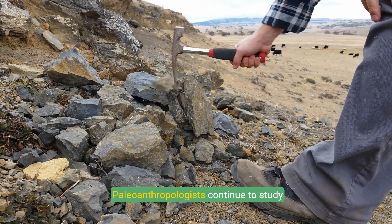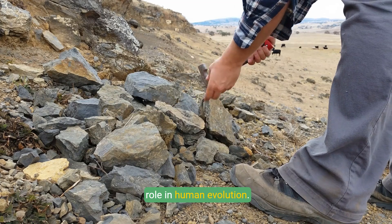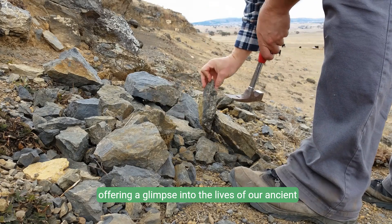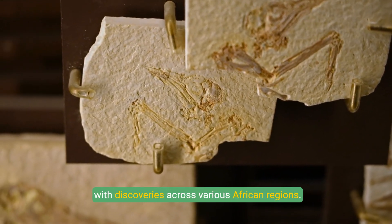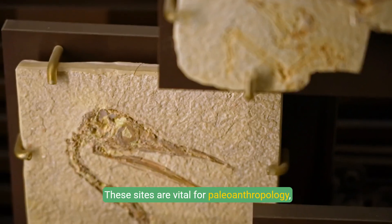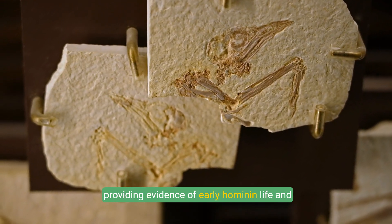Paleoanthropologists continue to study Australopithecus fossils to uncover more about its role in human evolution. These fossils are primarily discovered in Africa, offering a glimpse into the lives of our ancient ancestors. The fossil record is extensive, with discoveries across various African regions, providing vital evidence of early hominin life and evolution.